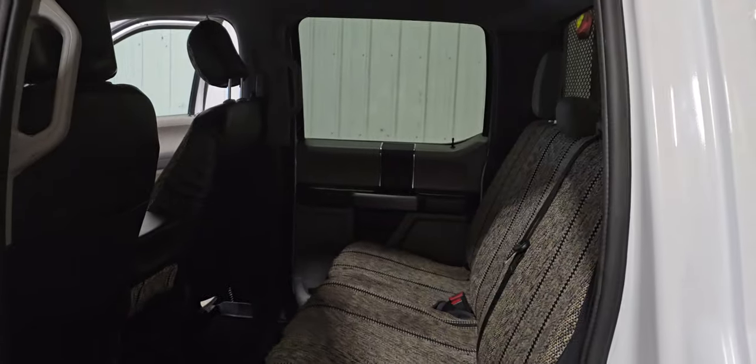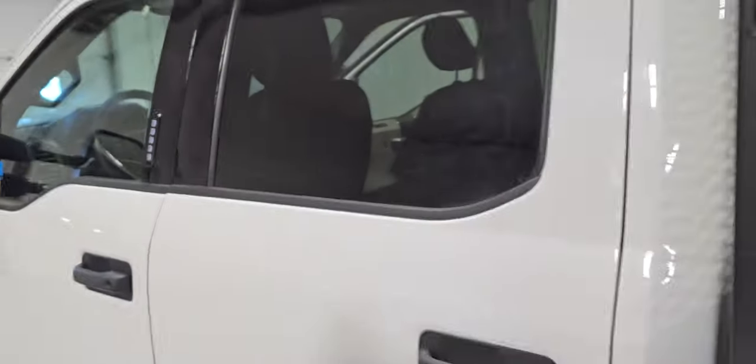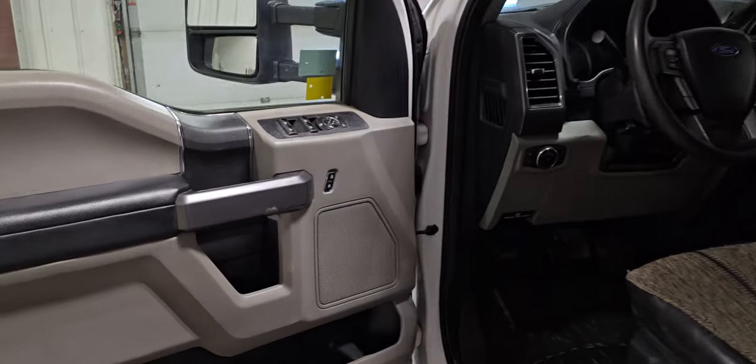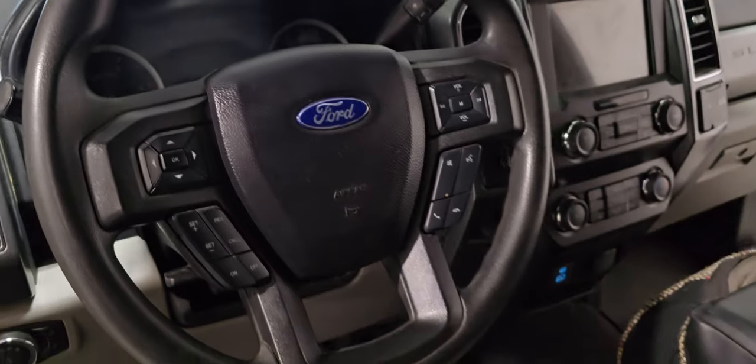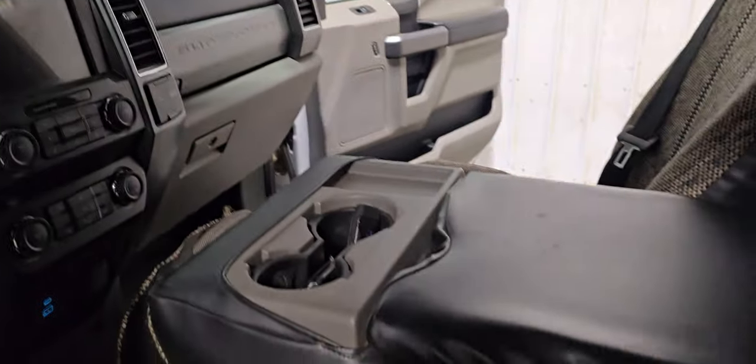Full crew cab with lots of room in the back seat for those extra crew members. Ford's keyless entry system on the outside. Power windows, power door locks, power mirrors, air tilt, cruise, power driver seat, Bluetooth, and a nice big screen in the center as well.